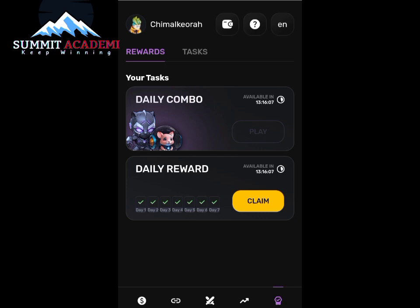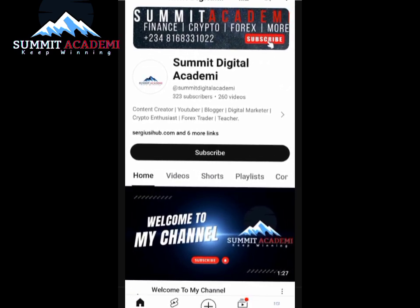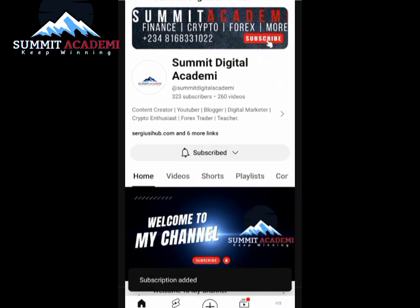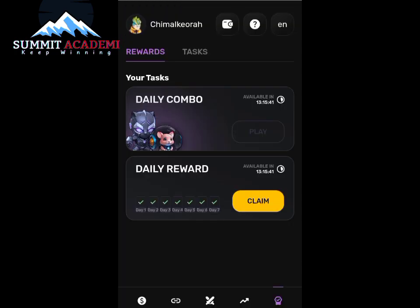So I shall be coming back in the next 13 hours, which is tomorrow, to claim my next combo. As you can see, I never missed my daily reward — I have gotten my reward 7 days in a streak. I want to believe you have gotten value from this video, and if you have, head down now and click on the subscribe button and turn on the bell notification icon so that when I next upload an update you will be notified. Thank you guys so much, see you next time.